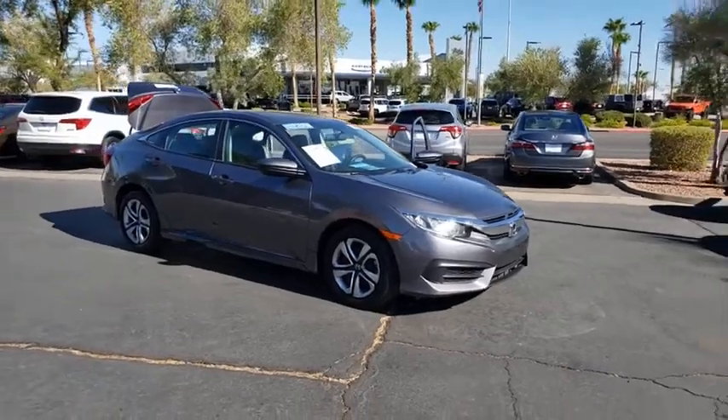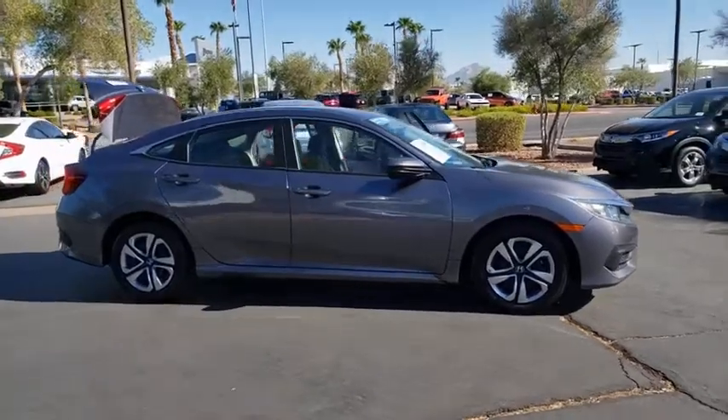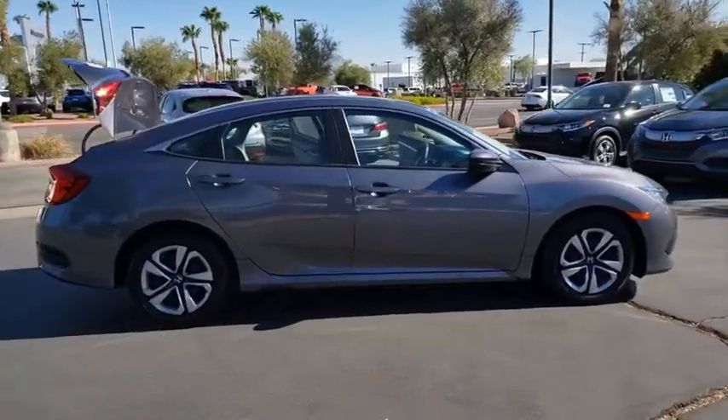Come test drive the 2018 Honda Civic. Honda Civic: practical, awesome gas mileage, and incredibly reliable.